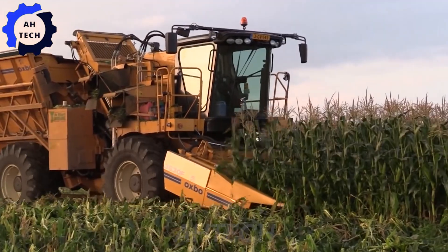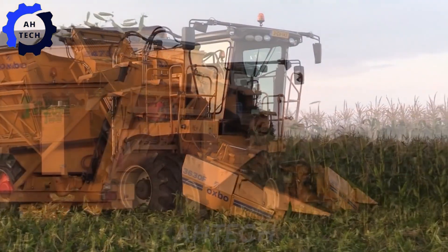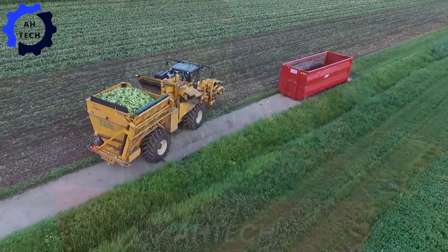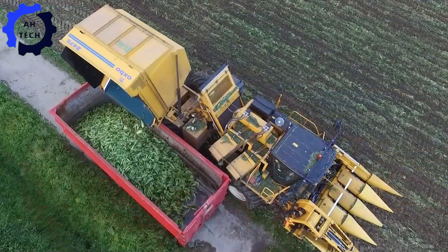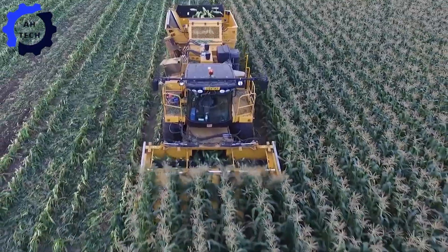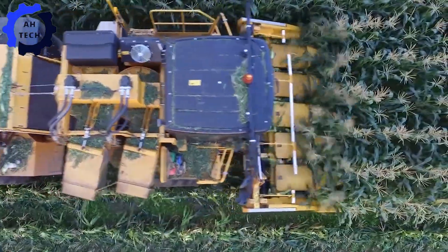This outstanding machine, renowned for its precision and efficiency, ensures optimal quality and productivity. Proudly made in the USA, it showcases cutting-edge agriculture technology, turning fields into bountiful harvests with every ear of sweet corn.